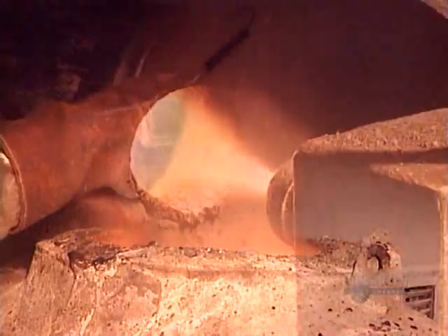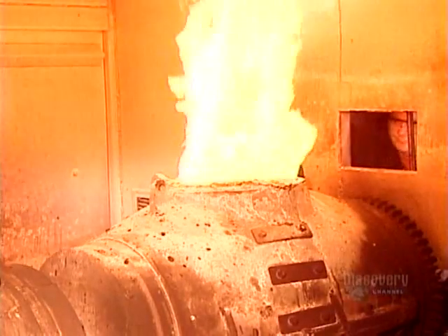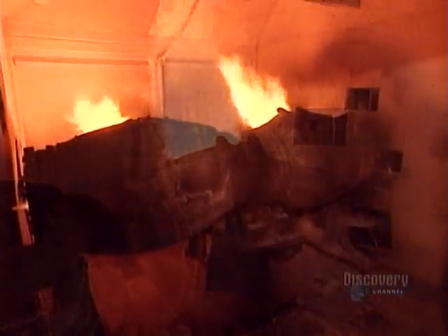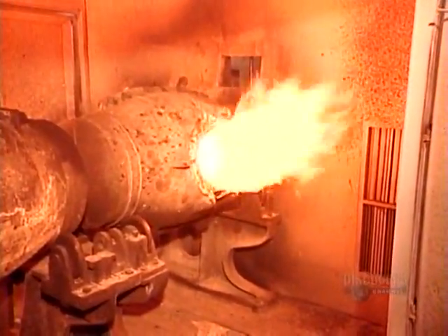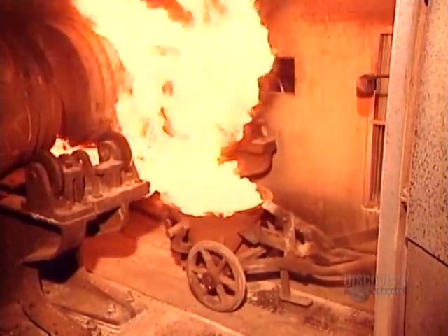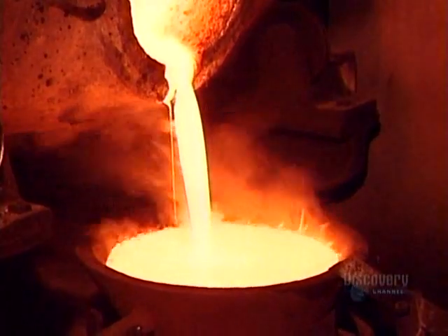They pour it into the smelter, whose temperature is a fiery 1600 degrees Celsius. They rotate the smelter so that the contents heat evenly. Over two and a half hours, the heavier gold eventually sinks to the bottom, while the impurities, called slag, float to the surface. They pour out the slag, taking a sample to make sure it contains no gold.